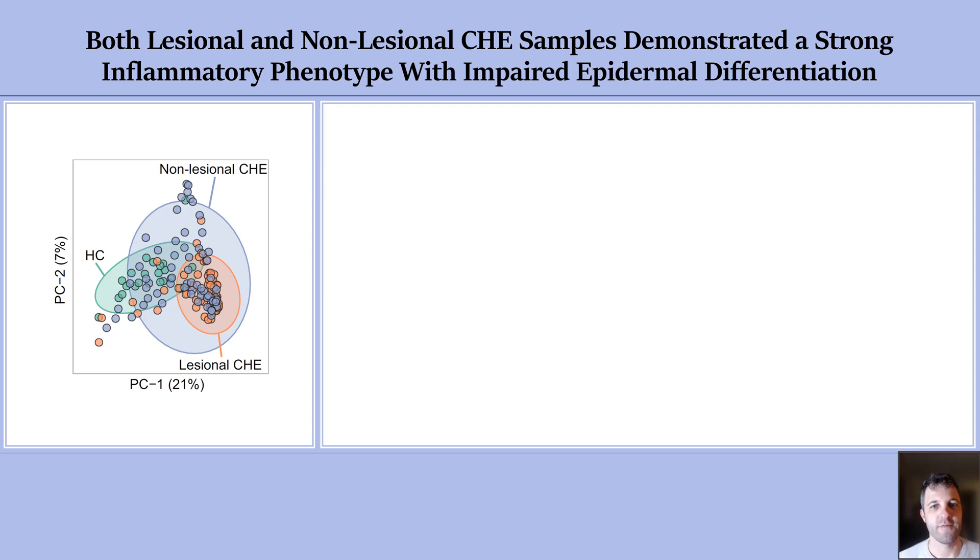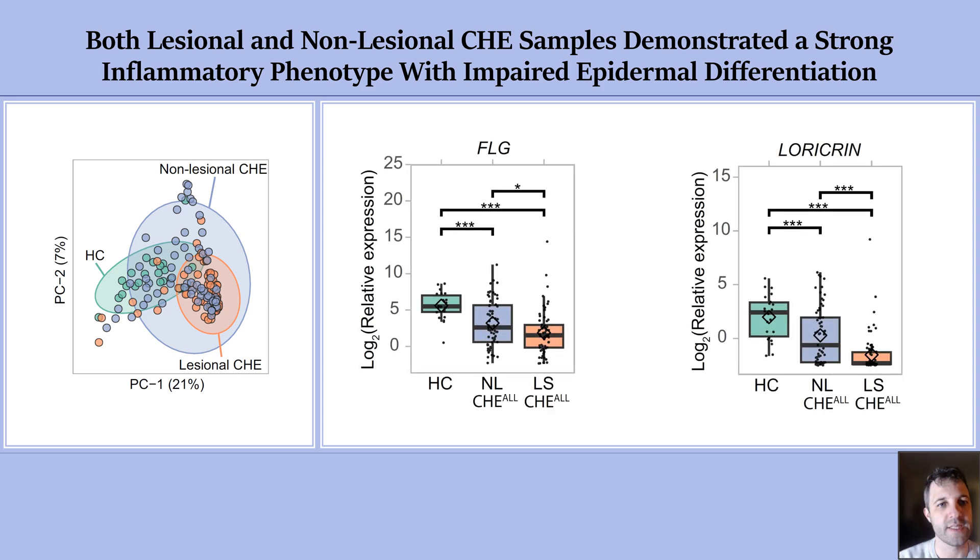Our analysis revealed that non-lesional skin in chronic hand eczema exhibits a hybrid phenotype. It demonstrates characteristics that overlap with both lesional CHE and healthy control skin. This hybrid state is marked by dysregulated immune and epidermal barrier biomarkers, albeit to a milder extent compared to lesional skin.